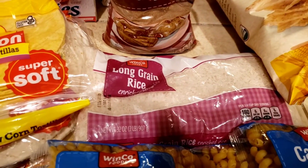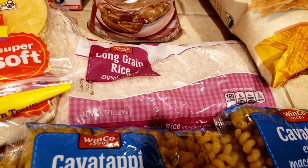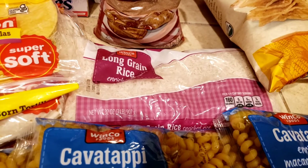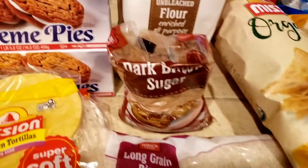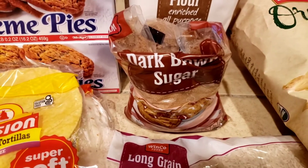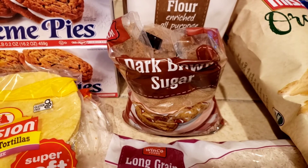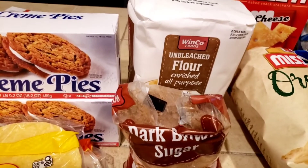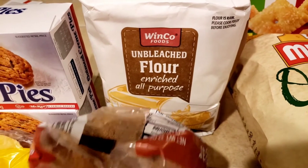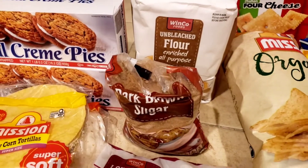The long grain rice — I've been having some rice pudding, so that's been kind of nice — was $1.28 for two pounds. I got two pounds of dark brown sugar, great for rice pudding or oatmeal, at $1.62. We have the Winco flour, five pounds of unbleached flour at $2.67, which seems a little high — it's usually less than that.